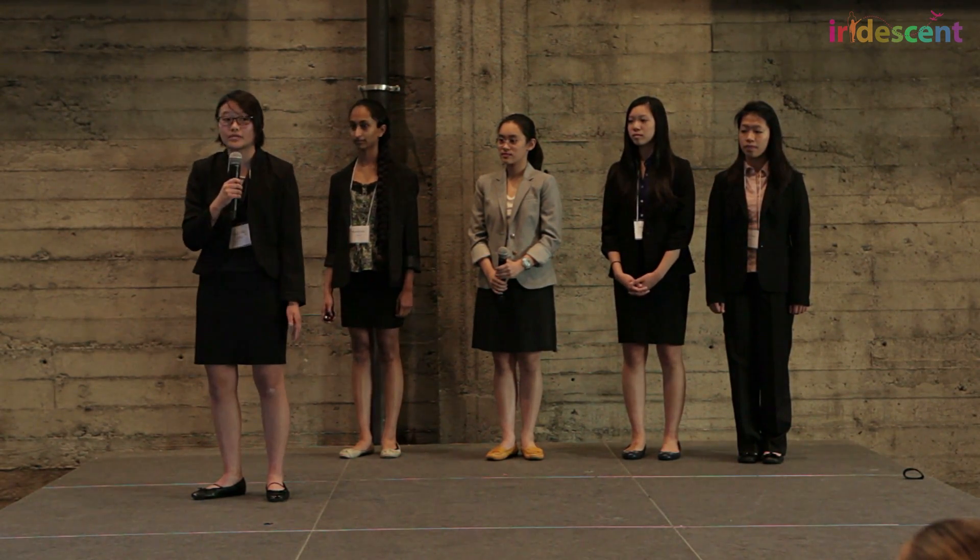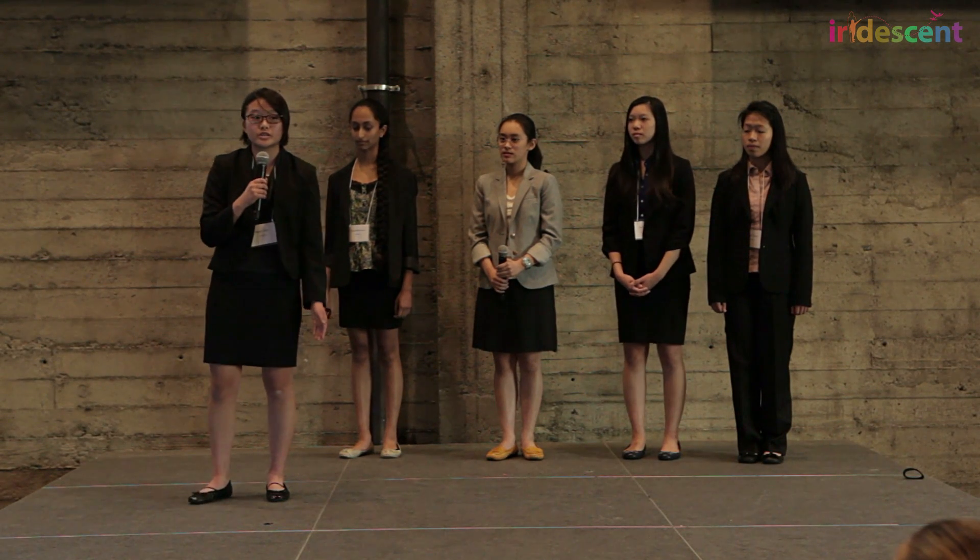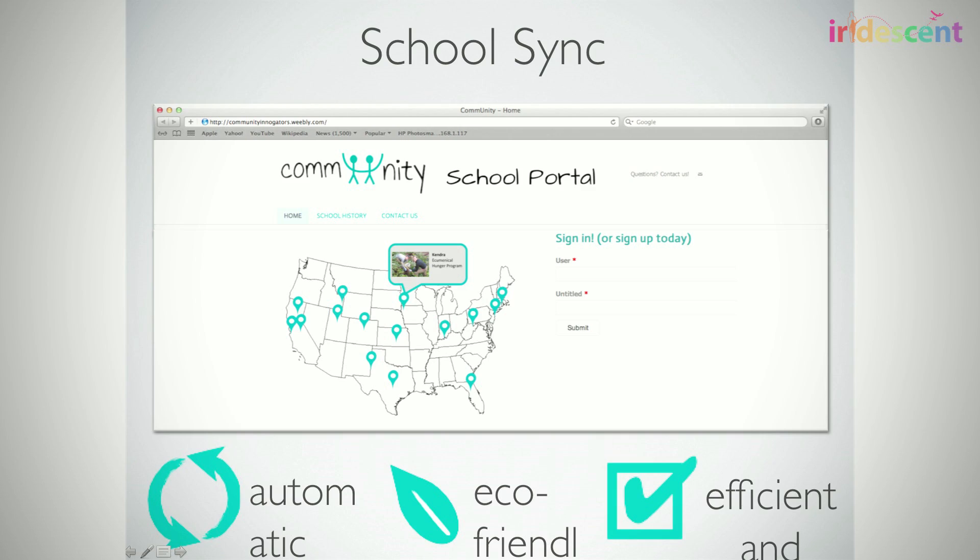Students who have required volunteer hours at their schools can later share this information with their administrators using the online web portal. This is an eco-friendly, paperless system that saves hours of time.